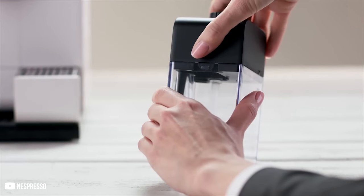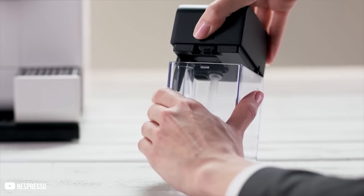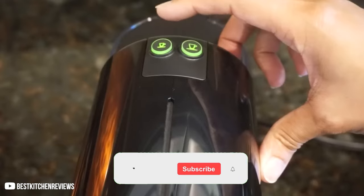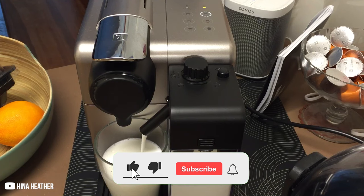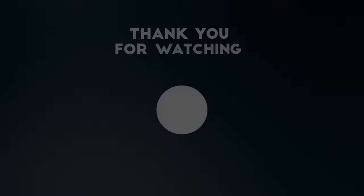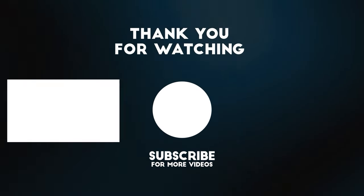We really hope that you liked this Nespresso coffee machine guide. Let us know your picks in the comment section below. And if you want to see more amazing comparisons and reviews like this one, subscribe to our channel — we're the best. And if you're still watching, then check out one of these amazing videos.